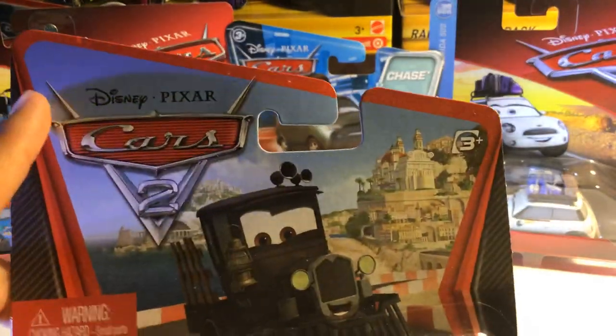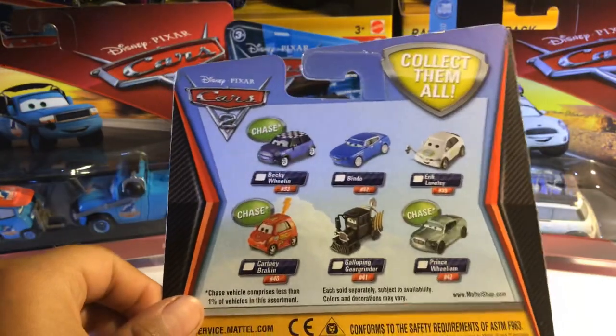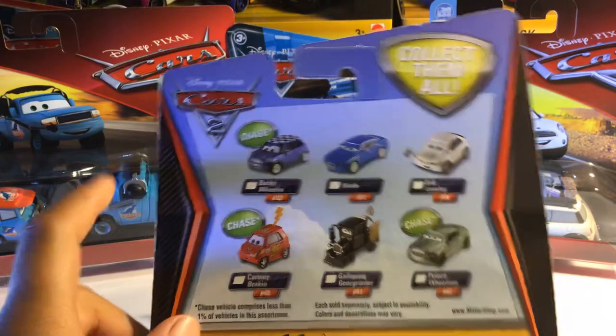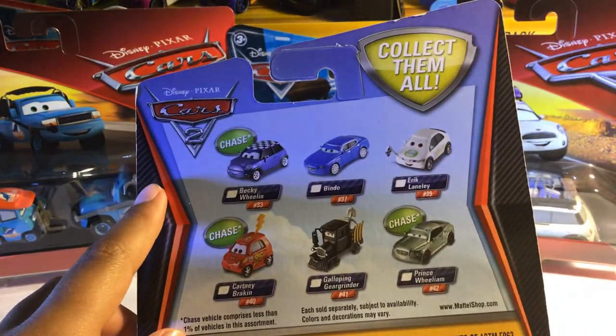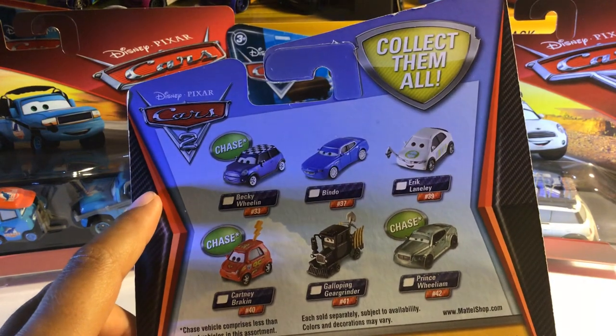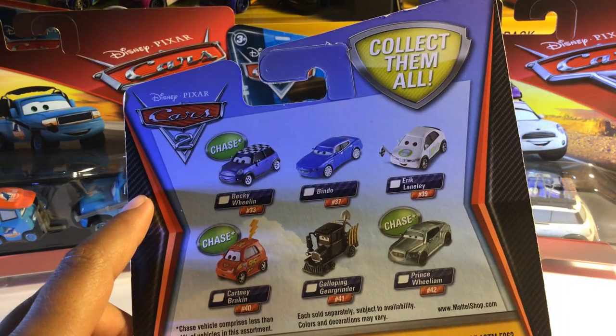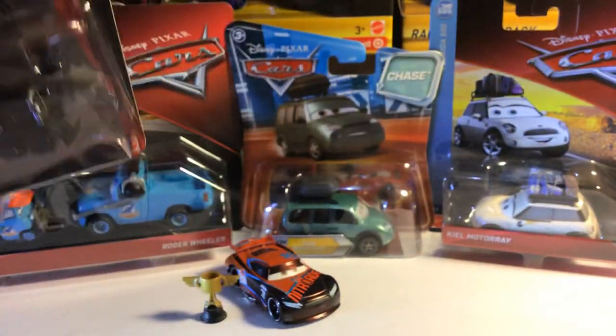Cars 2 logo, Disney Pixar. Let's look at the back here. Here's Becky Whelan, Bruno, Eric Lainley, Cartney Breakin, of course Galloping Gear Grinder, and Prince William. That's really cool that they made Prince William — he's actually a real-life person. That's cool to have him as Gear Grinder.